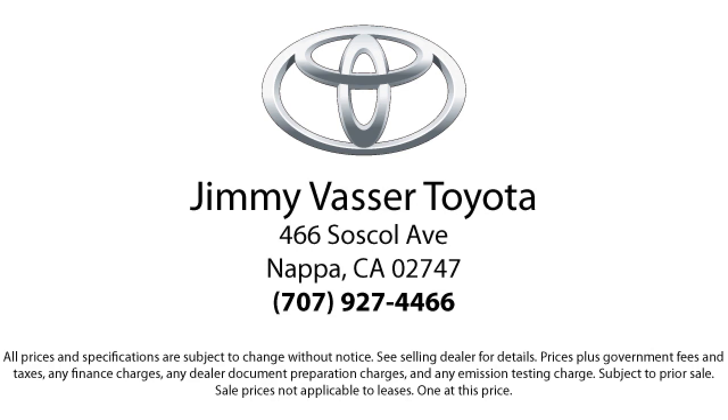So come see us today and let us show you the Jimmy Vassar way. We're located at 466 Soskal Avenue in Napa.